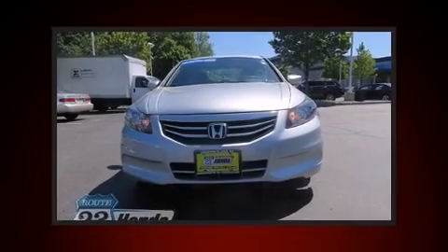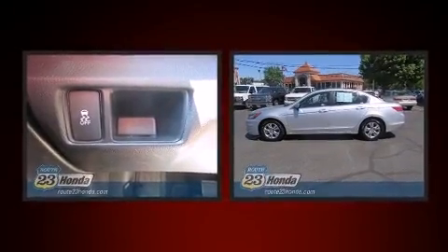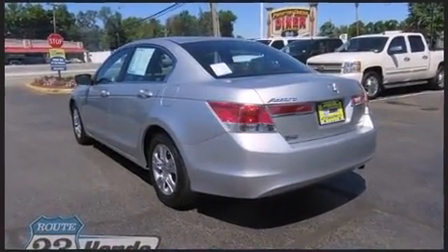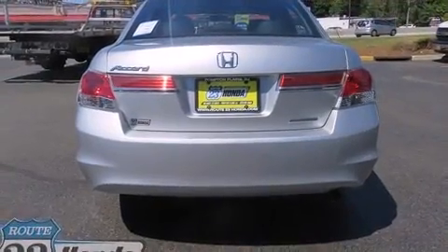Introducing the 2012 Honda Accord. With just over 35,000 miles on the odometer, this four-door sedan prioritizes comfort, safety, and convenience. It features a front-wheel drive platform, an automatic transmission, and a 2.4-liter four-cylinder engine.